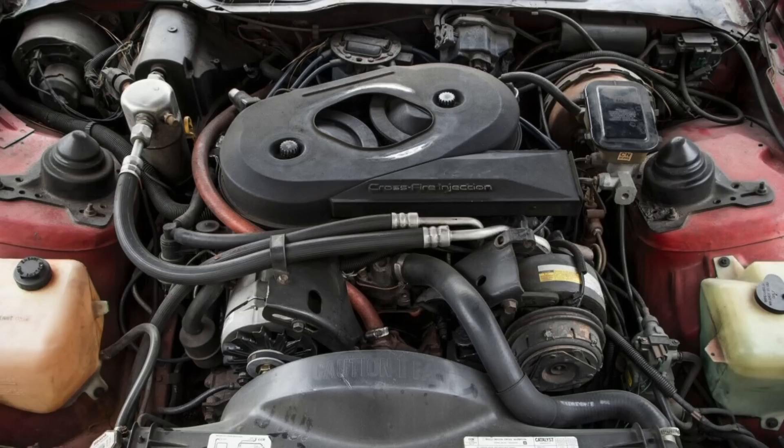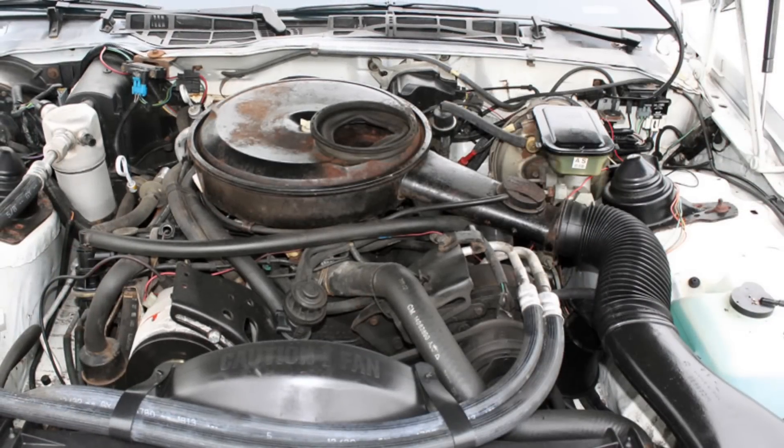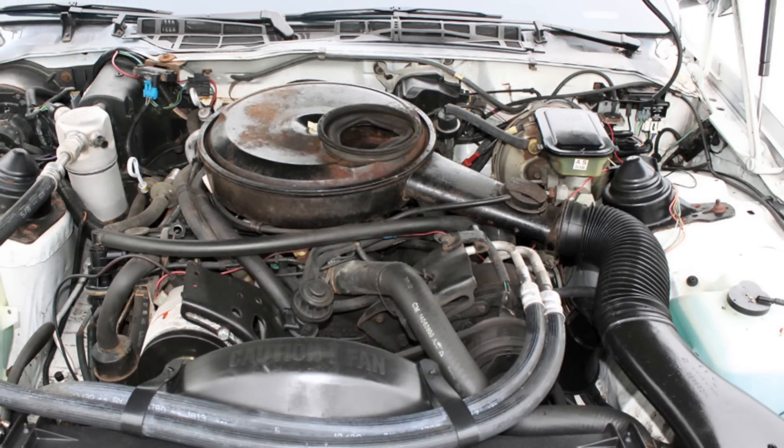It did get a little better for 1983, when the crossfire V8 made 175 horsepower, and horsepower started climbing in subsequent years with a high-output 305 coming shortly thereafter making 190 horsepower.